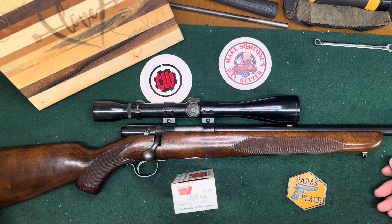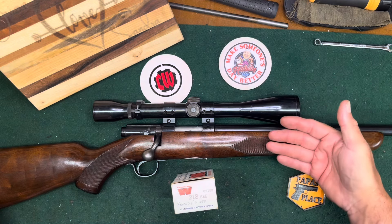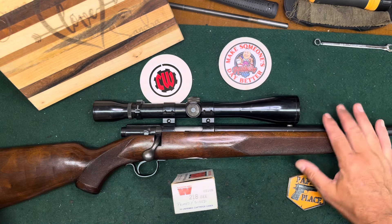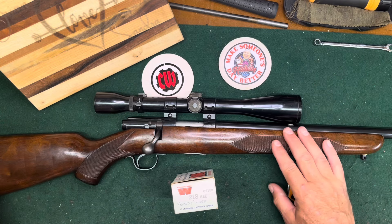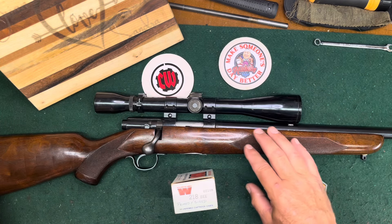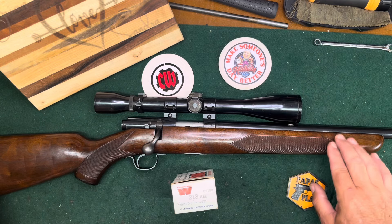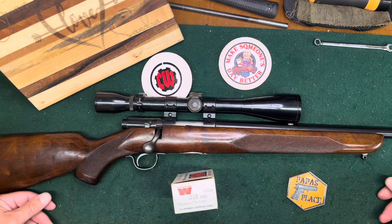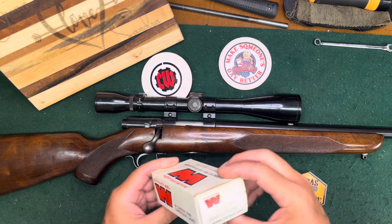My grandfather had two of these. He gave this one to my father, who for whatever reason gave it back to him — I don't know the story, never did hear it. He had a Hornet standard model and the Bee in Special or Deluxe. Really nice rifles.